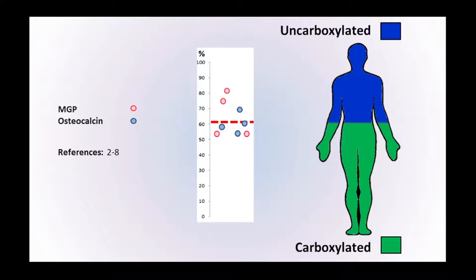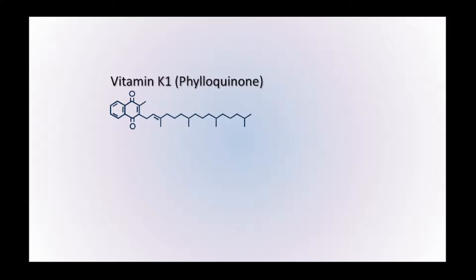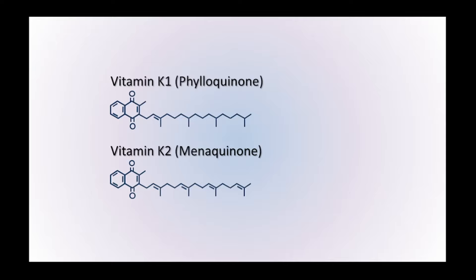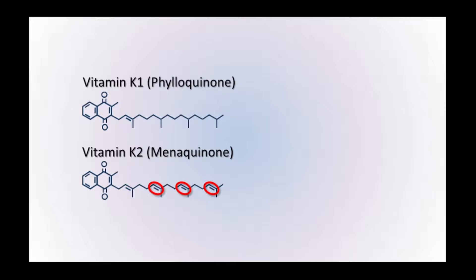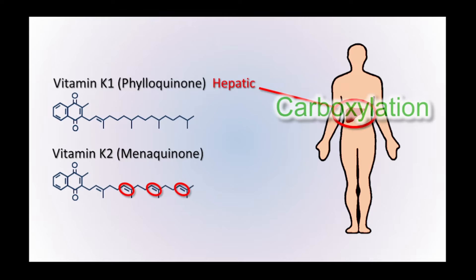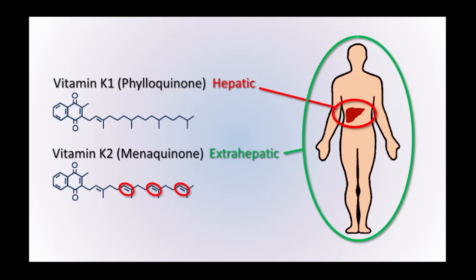There are two versions of vitamin K commonly found in the diet. One is vitamin K1, known as phylloquinone, and the other is vitamin K2, menaquinone. There's very little difference in their chemical structure, but that difference has a big impact on how these nutrients work. Vitamin K1 predominantly activates the vitamin K-dependent proteins in the liver, whereas vitamin K2 activates the vitamin K-dependent proteins within the extra-hepatic tissues. Vitamin K1 is a hepatic vitamin; vitamin K2 is extra-hepatic in nature and far more effective at carboxylating proteins around the rest of the body.